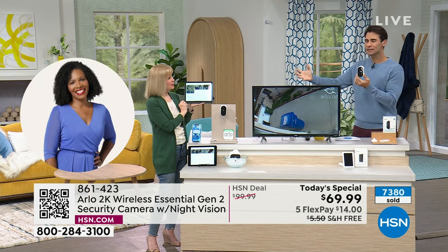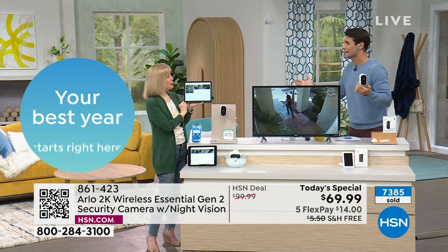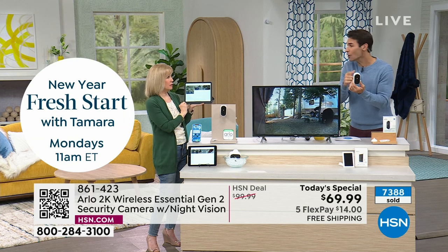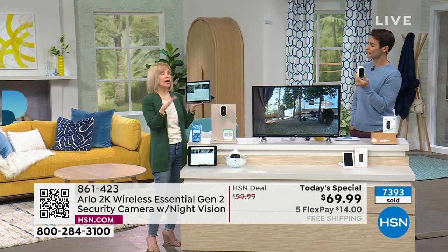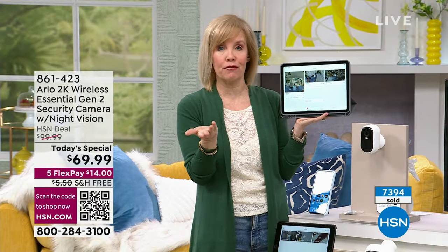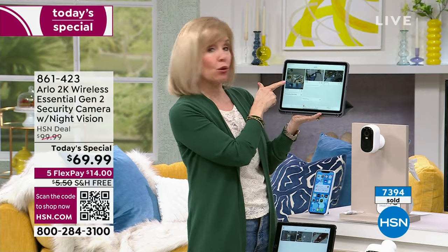The worst feeling is when something happens and you don't know. I don't know what happened, I don't know where that package went, I don't know what that noise was last night. Is someone around my home? That's so scary. Now you know. That feeling of not knowing is so scary, and Arlo really gives you peace of mind. Let me show you my house on a tablet — but it can be your phone, Apple or Android. In the app I have the doorbell and two cameras.